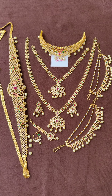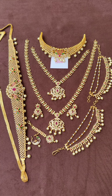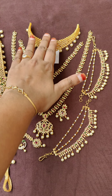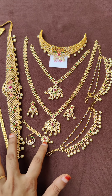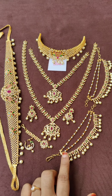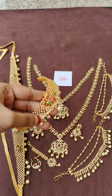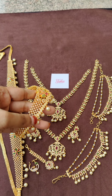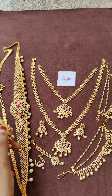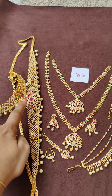Now I'm going to show the second set. Even this is a multi-colored CZ stones set with the same kind of items: one choker, short chain, long chain, pair of earrings, maang tikka, nose pin, hip chain, and pair of ear hangings. This choker has two peacocks and is multi-colored with a leaf design — you can check the leaf design here. The hip chain has the same design and is also multicolored with peacocks.